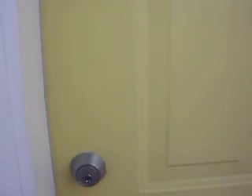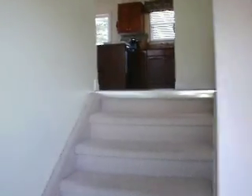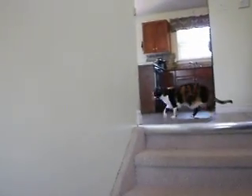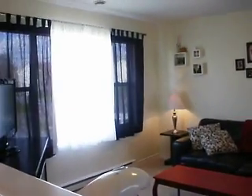So that's access to the finished lower level, and this is the upper level here. Ceramic tile here through the dining room and the kitchen area, and a nice, bright, sunny living room.